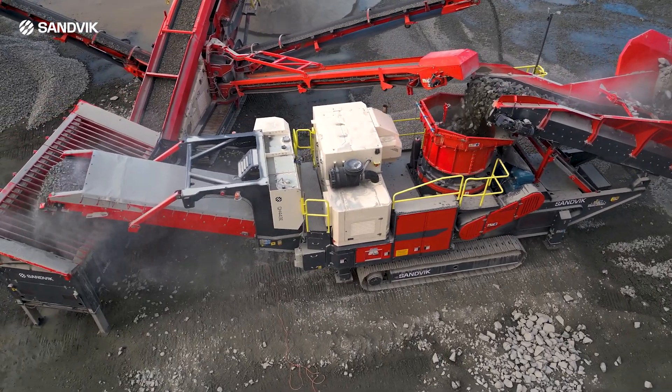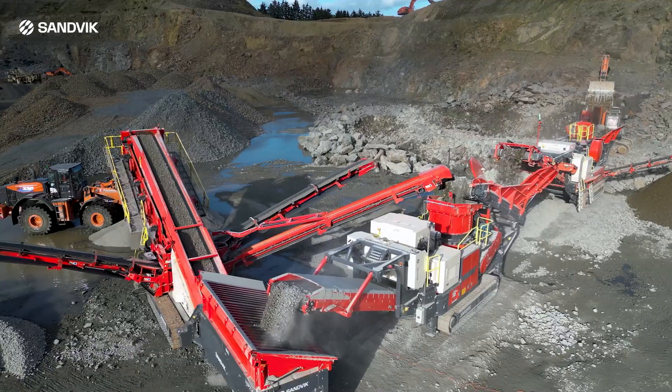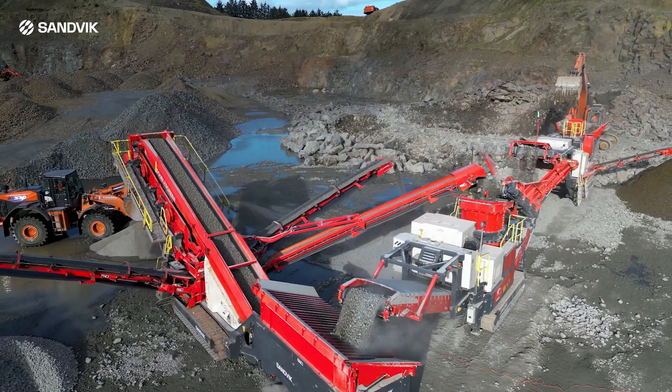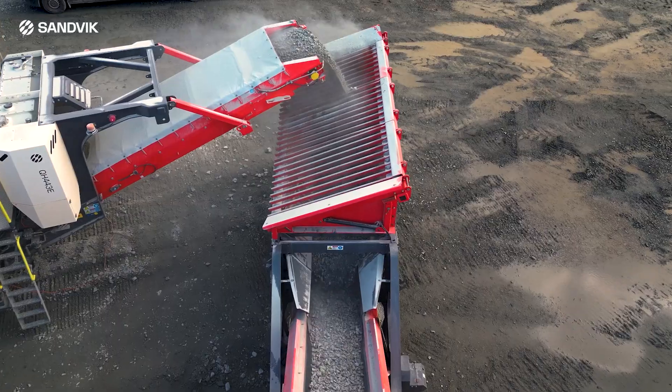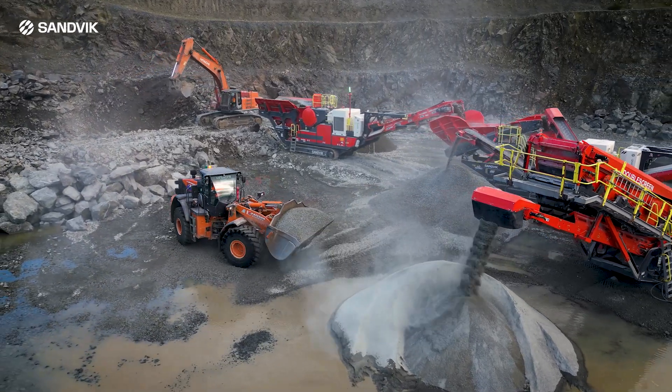Designed for mines and large quarries, it thrives in the most hostile environments. The new Sanvic QH443E is an innovative, eco-friendly cone crusher, engineered to set new industry standards and lead to a cleaner, greener future.